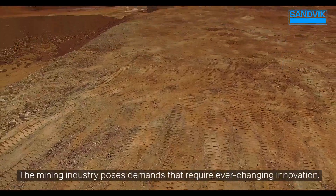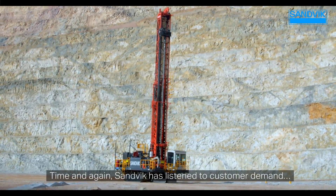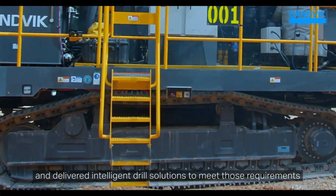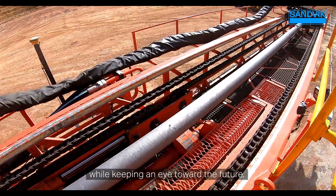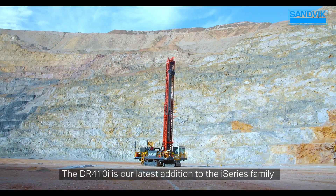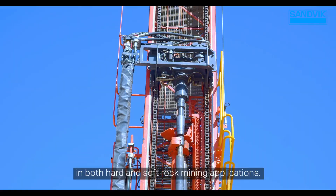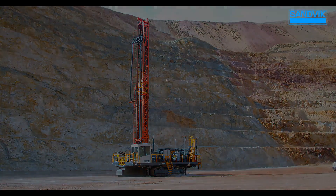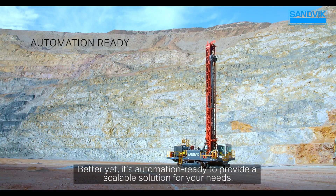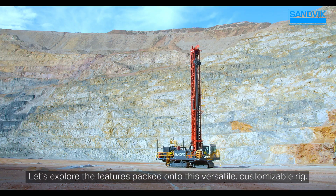The mining industry poses demands that require ever-changing innovation. Time and again, Sandvik has listened to customer demand and delivered intelligent drill solutions to meet those requirements while keeping an eye toward the future. The DR410i is our latest addition to the i-Series family for mid-sized rotary and down-the-hole drilling in both hard and soft rock mining applications. Better yet, it's automation ready to provide a scalable solution for your needs. Let's explore the features packed onto this versatile, customizable rig.